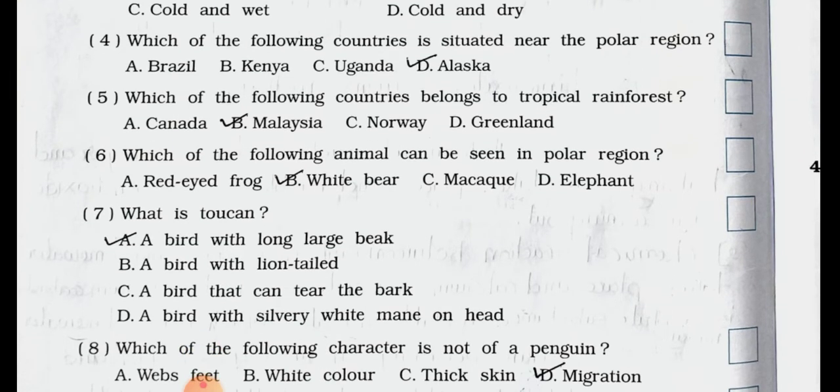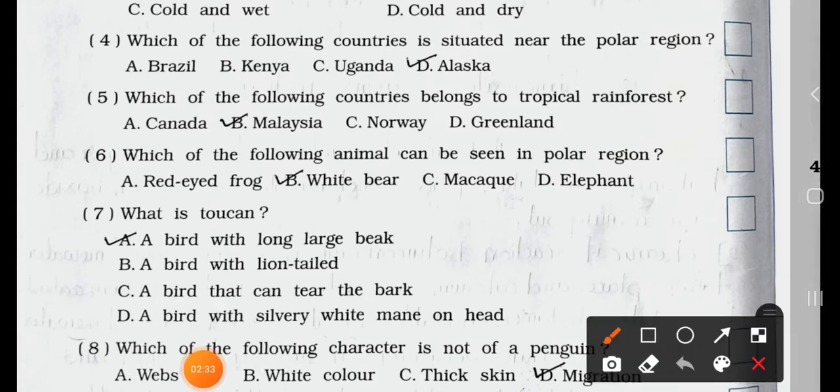Number 5. Which of the following countries belong to tropical rainforest? A. Canada. B. Malaysia. C. Norway. D. Greenland. Answer is option B: Malaysia.